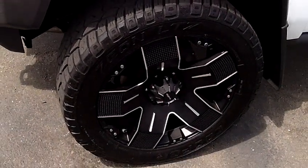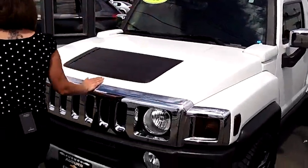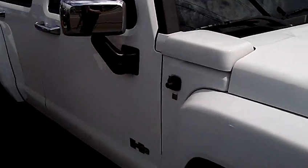Look at these wheels — something the Terminator would roll on. Lots of tread left on these tires. Super clean paint. Tinted windows. Additional chrome accents here.